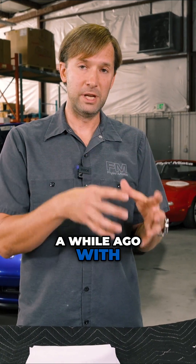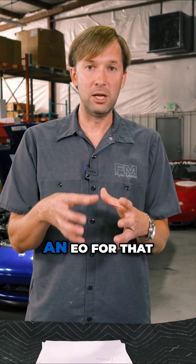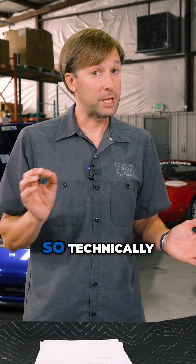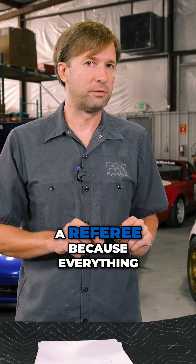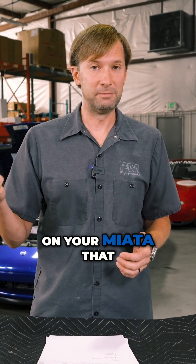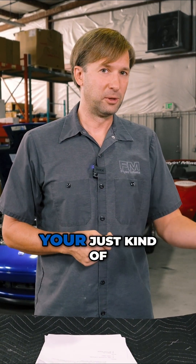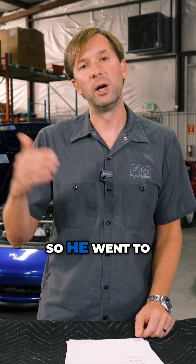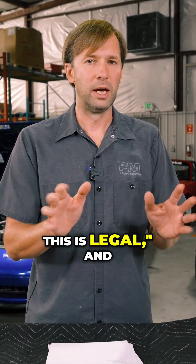Along those lines, we built a car a while ago with a V8 that had an EO for that engine in a pre-OBD2 car. Technically that customer did not need to go to a referee because everything in that car had an EO to start off with. That said, you pop the hood on a Miata that definitely did not come with a V8, and a normal inspector sees a V8 — their head's going to explode. They're going to assume that sticker is made up and reject you right off. So he went to a referee just to get the official sticker to say, no, for real, this is legal. And then he was good to go.